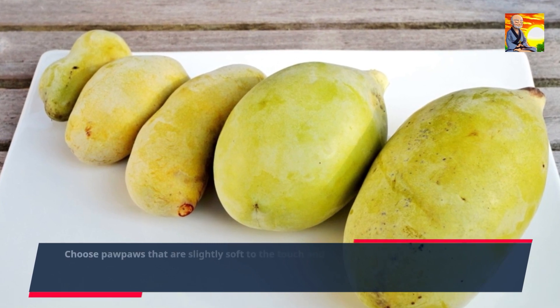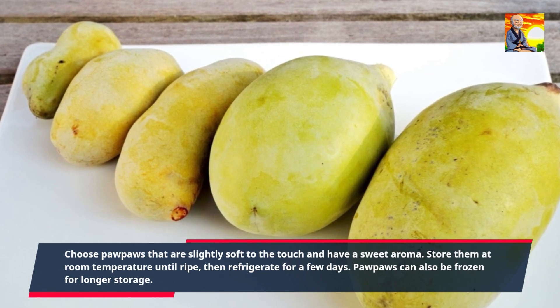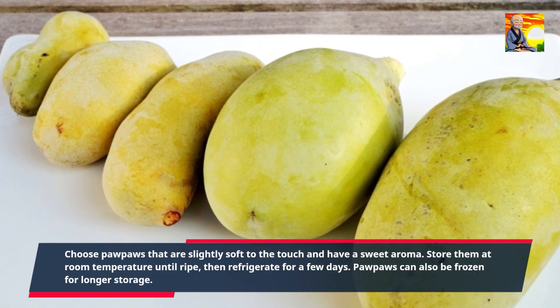Choose pawpaws that are slightly soft to the touch and have a sweet aroma. Store them at room temperature until ripe, then refrigerate for a few days. Pawpaws can also be frozen for longer storage.